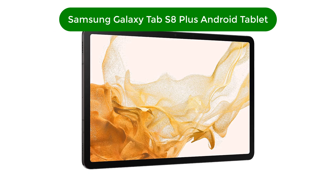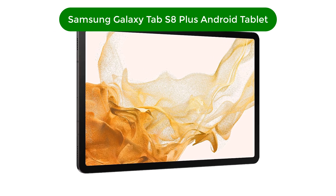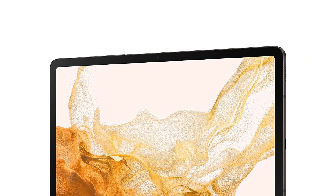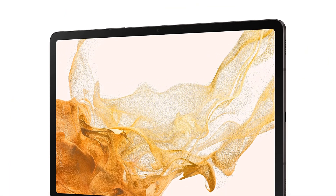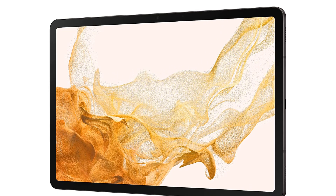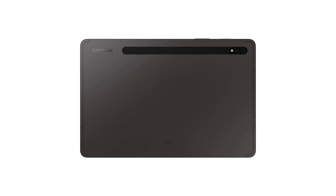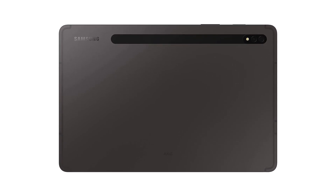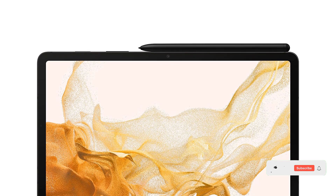Number 4: our fourth best pick is the Samsung Galaxy Tab S8 Plus Android Tablet. Gaming on a tablet can mean different things. There's local gaming, where you're running a game on the tablet's own hardware. Then there's cloud gaming, where you're streaming a game over the network and simply using the tablet as a portable screen. In either of these situations, we think this model is the best gaming tablet you can buy right now. All of the S8 tablets, including the base model we've named as our best overall tablet, share the same Snapdragon 8 Gen 1 hardware.